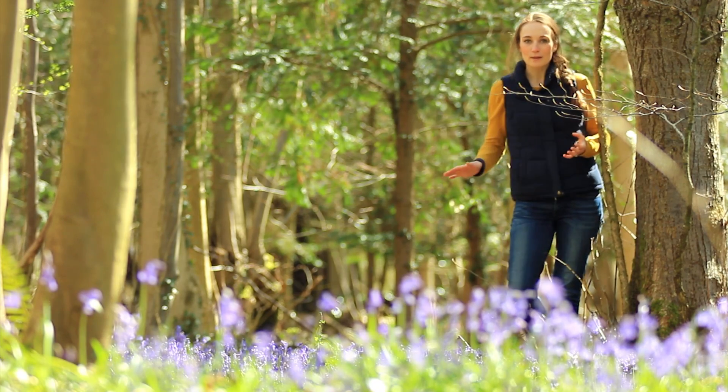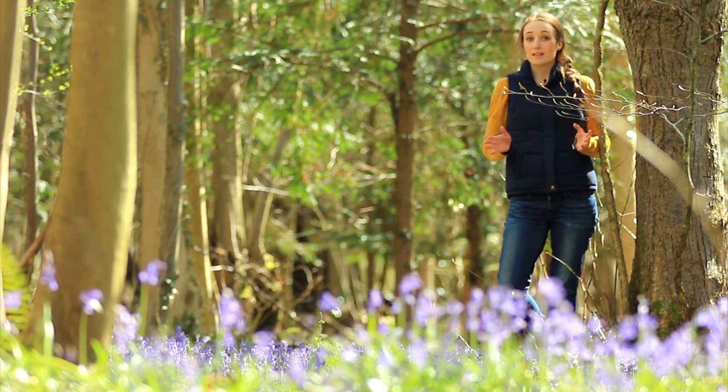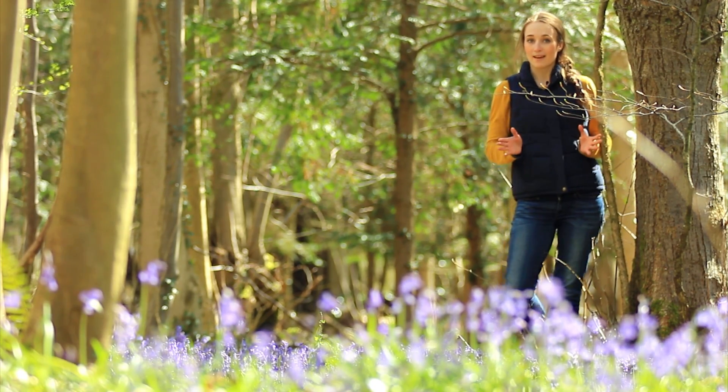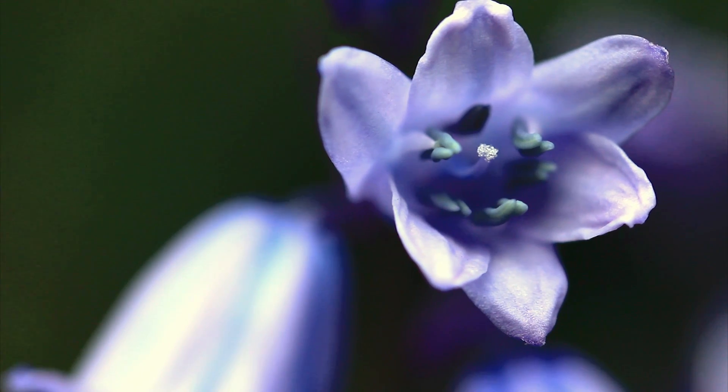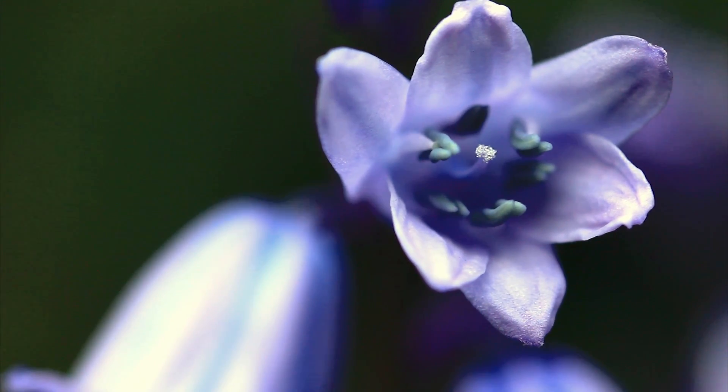Amongst our carpets of blue there's an invader, and it definitely should not be there. This is a non-native Spanish bluebell — it has larger, paler flowers which are arranged all around the stem. It also has this distinctive blue pollen and no smell at all.